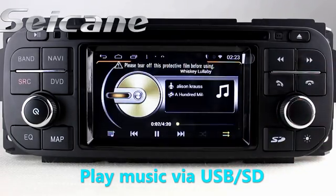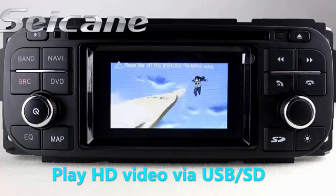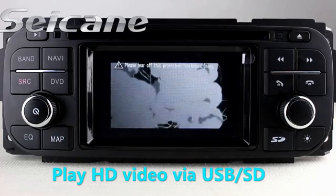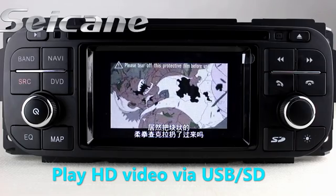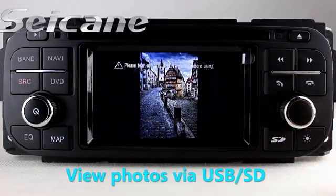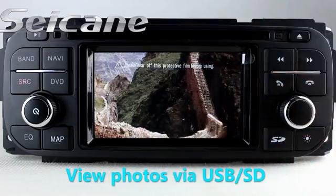You can enjoy videos from the SD card too. Back to the media menu and enter the photo interface — select photos from the SD card, then you can view photos by sliding your fingers on the screen.